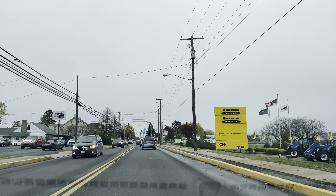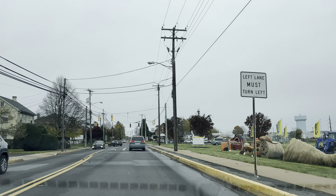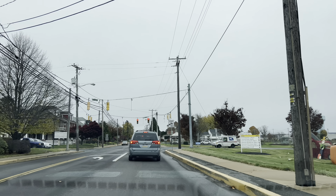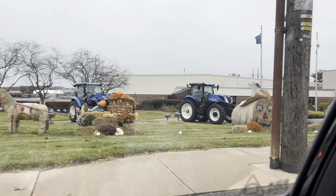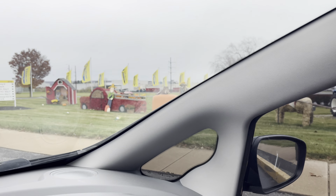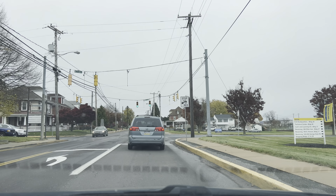We're passing New Holland Agriculture on the right side. They have really cute hay bales and fall decorations out front — just a bunch of cool little fall decorations.